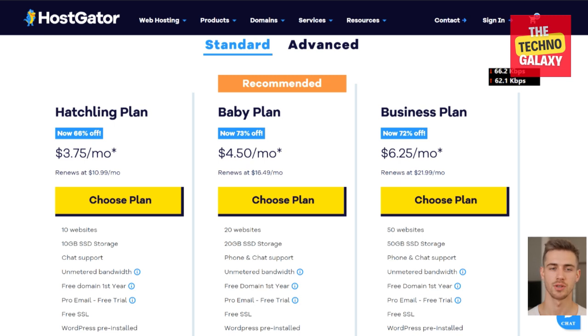You can also go with the e-commerce or the business plan if you require it. This is a higher tier plan and supports 50 websites and 50GB disk space, and costs $6.25 per month. Every hosting package from HostGator comes with unmetered bandwidth, which simply means unlimited bandwidth on all their plans. All the plans are currently offering a free domain for one year.